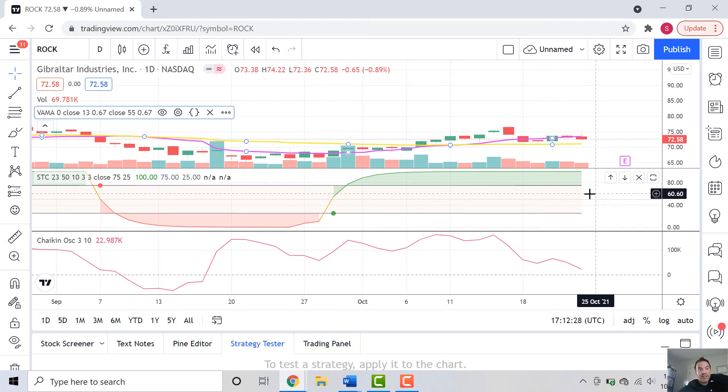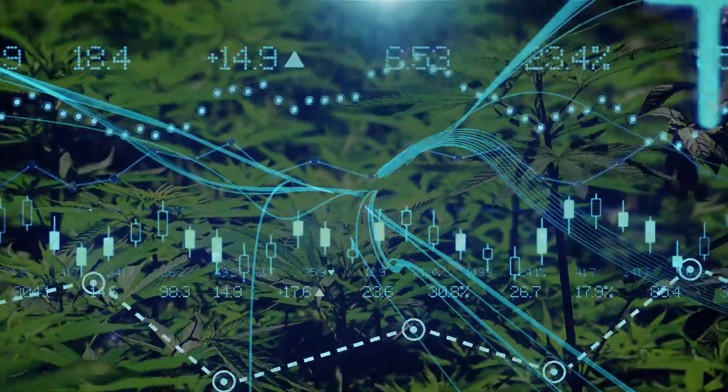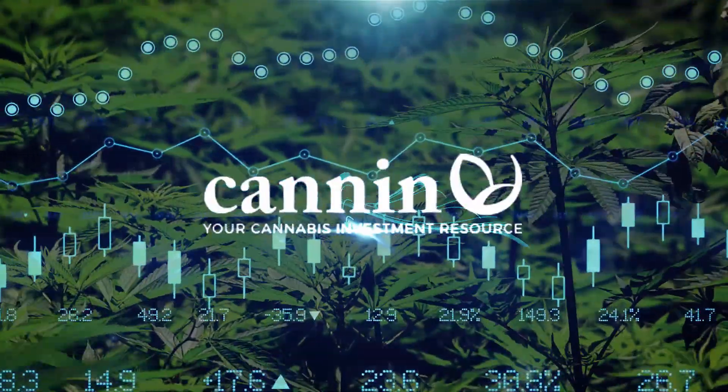So really interesting story about Gibraltar. They have a lot of non-cannabis business, but they're definitely interested in expanding their cannabis and hemp business revenue streams. Pay attention to the fundamentals on them as well, and happy trading everybody. Thank you.